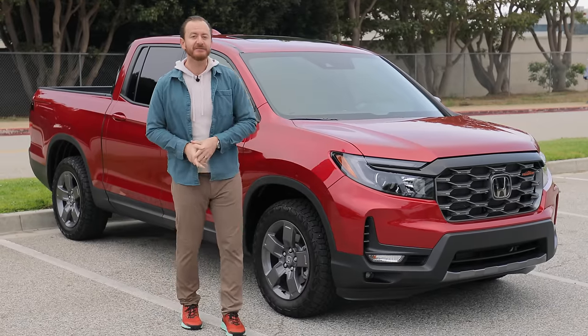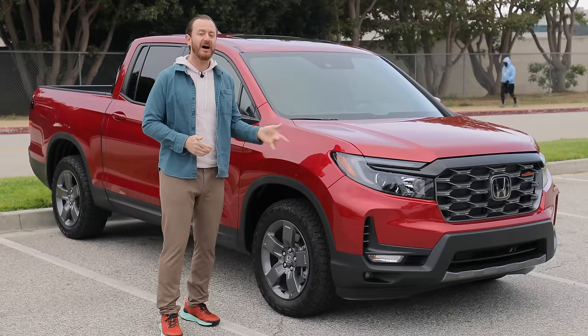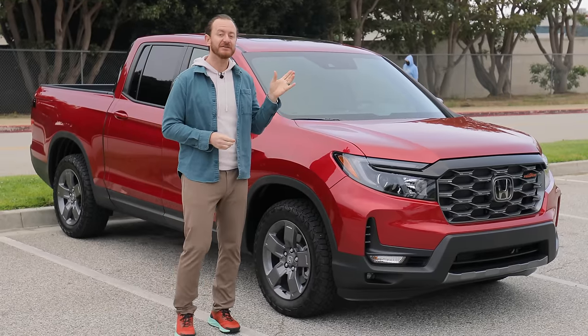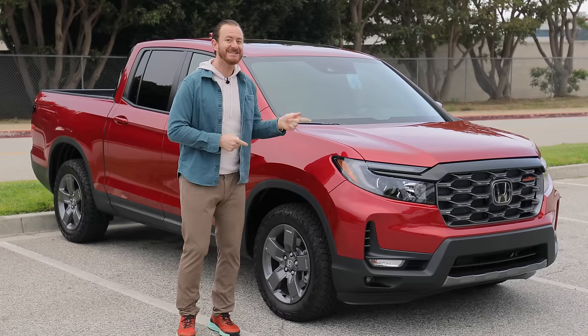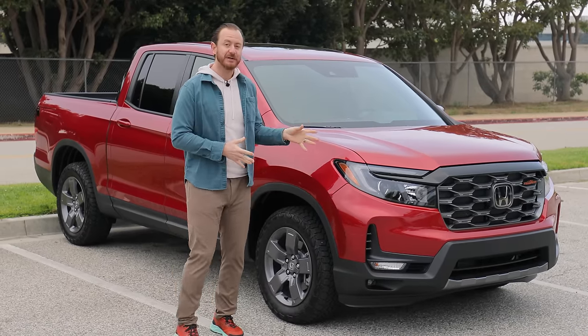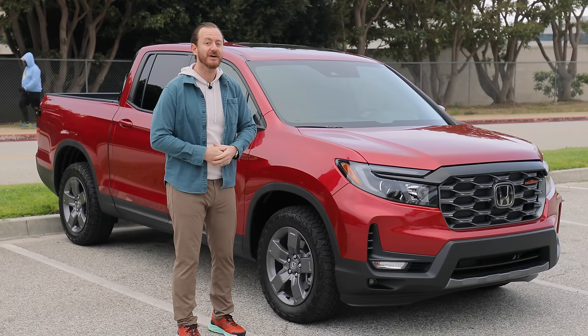You need a do-everything kind of truck? Well, it doesn't get much more versatile than the 2024 Honda Ridgeline. And this year, there's a new trim line called the Trail Sport. So let's dive in and see what this new trim level is all about, what else changed for 2024, and what are its biggest pros and cons as a mid-sized truck.